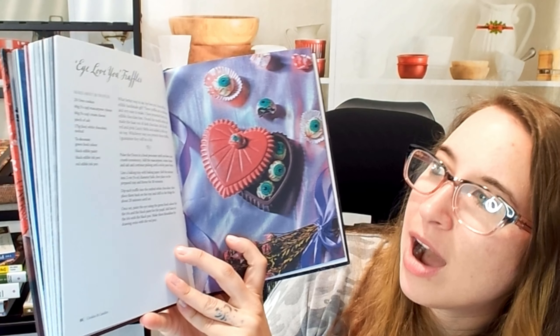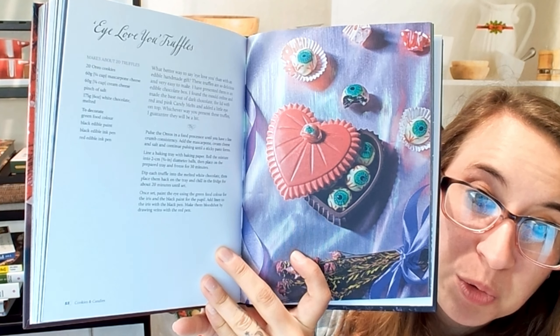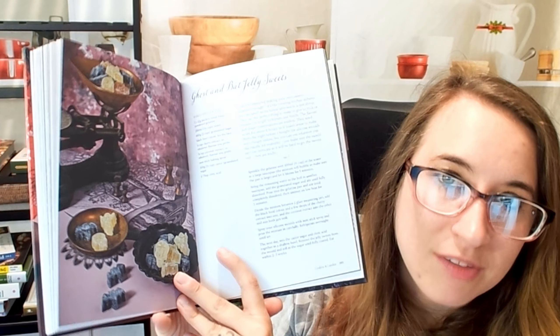We have 'I love you' truffles — those are stunning and super cool. All saints lollipops, and ghost and bat jelly sweets — something super simple that you can just have out for people to snack on. You can put them in drinks too, which would be really fun. There are some drinks in the back of the book as well.